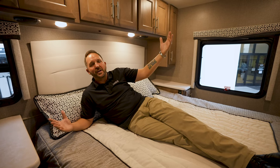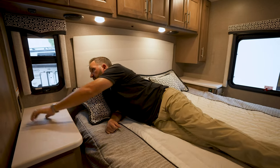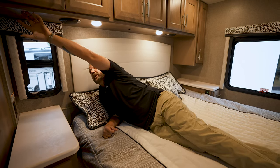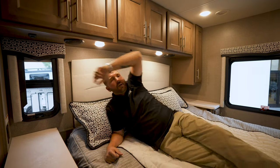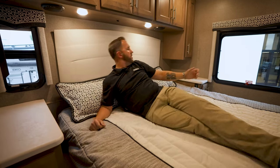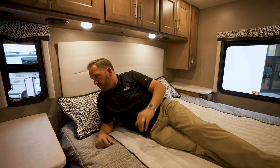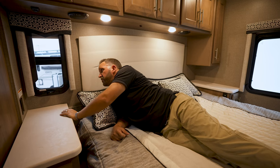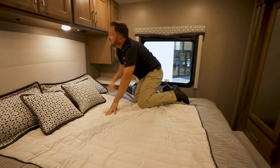Now we're in the bedroom. You've got nice big nightstands on both sides. There's a 110 power outlet right here, great for a CPAP machine or whatever else you want to use. You do have a power tilt bed feature — if you want to sit in bed and watch TV, you can do that, or retract it all the way down when you're ready to sleep. You have USB ports on both sides of the bed, plus speakers above the cabinetry and an onboard entertainment center.